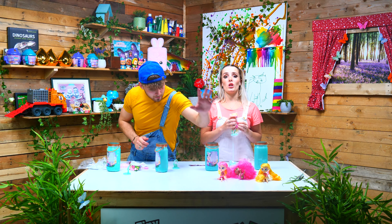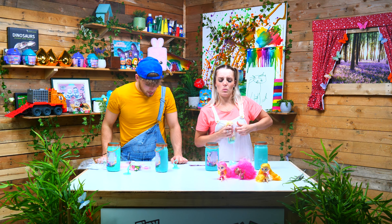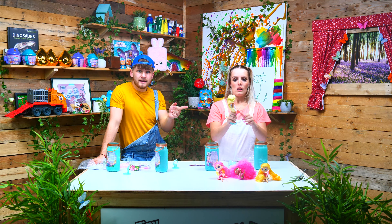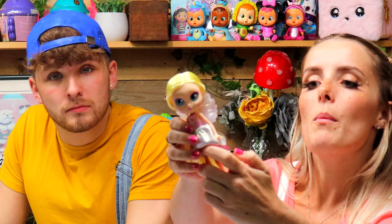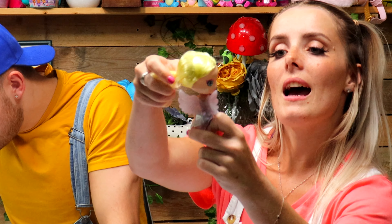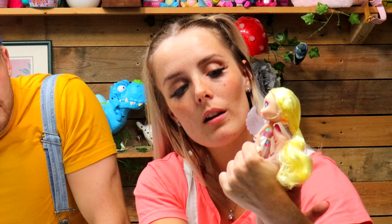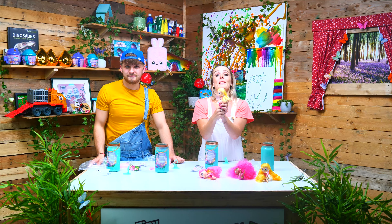I've actually got one more fairy left — let's open this one. She's got blonde hair and blue eyes — she looks a bit like Elsa! But her name is Lily. If I push this button, Lily's wings also light up — blue, yellow, purple, red — they flash like crazy!